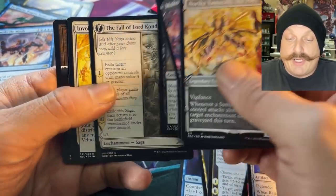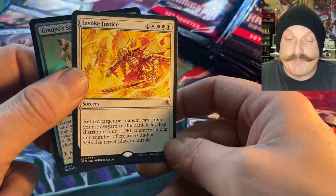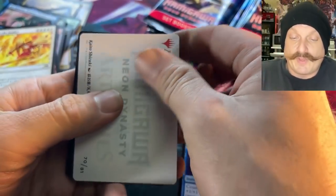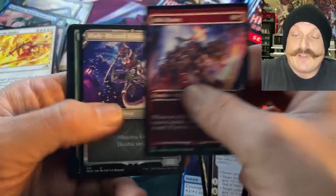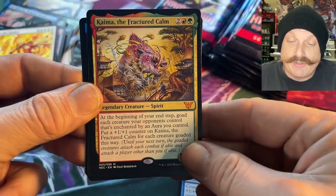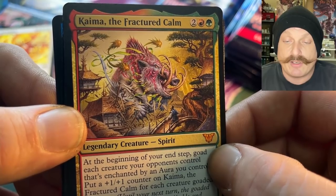Fall of Lord Konda, Invoke Justice, and Tamiyo's Safekeeping. Lord Konda was the original guy in the Kamigawa block that gave bushido a really high number. Those invoke spells — they didn't bring bushido back unfortunately, they didn't do that mechanic again. It's like opening a pack of Revised and getting a lace. Another mythic commander card — Fractured Calm. Looks like a giant boar with antler teeth.